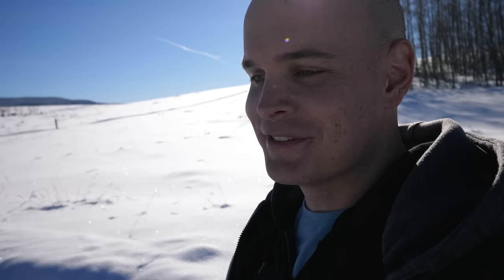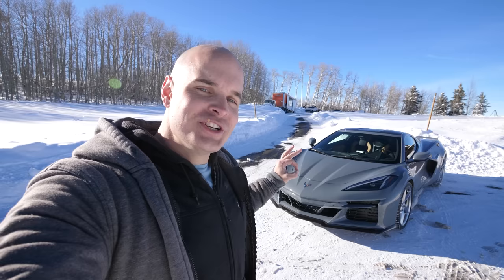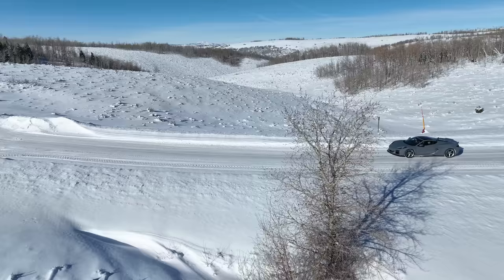Corvette is here filming a commercial for the launch of this vehicle, so there are some pretty sweet camera setups going around. Normally you don't see a Corvette on the snowy roads in the mountains of Utah, but this Corvette is different — with traction on all four tires, thanks to the electric motor in the front and the gas-powered V8 engine in the rear. This is the 2024 electrified Corvette E-Ray.